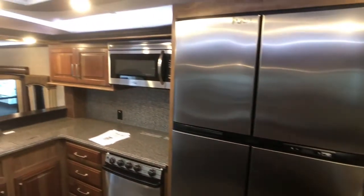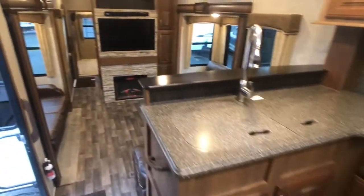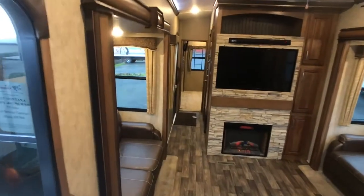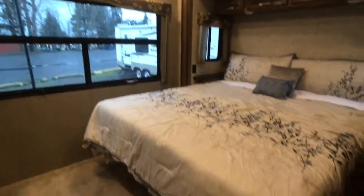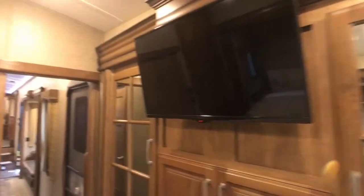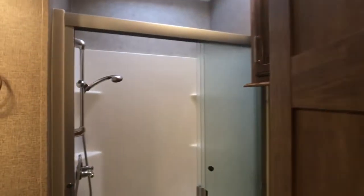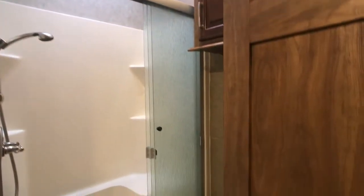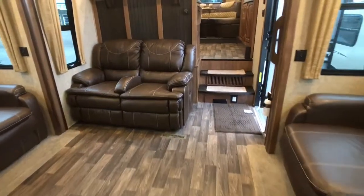It has a 4-door refrigerator. This has 2 leather sofa sleepers. This is your walk-around king bed. Additional HDTV. Theatre style seating.